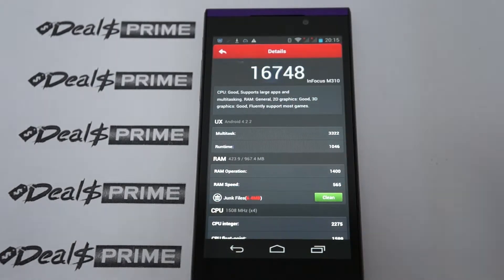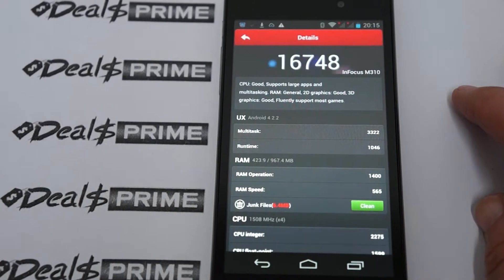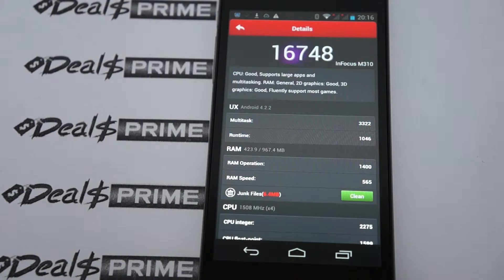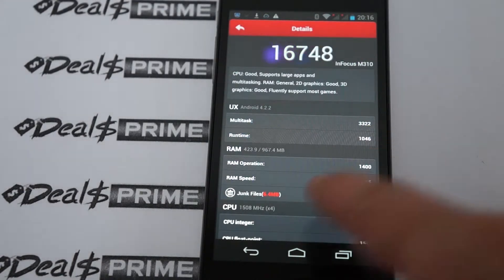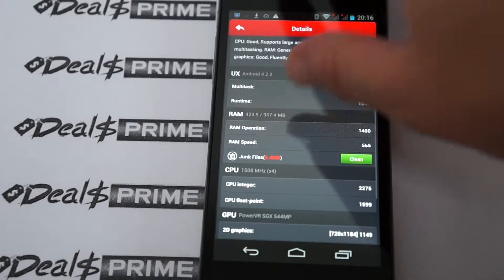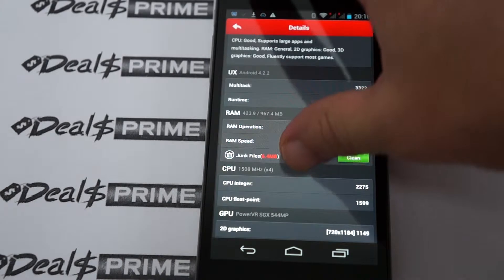So it's running Android 4.2.2 — we probably have to update our description or figure out what's going on with that, because it's supposed to be Android 4.4. And it shows 1GB DDR3 RAM and a quad core 1.5GHz CPU, which is actually faster than what our description says.